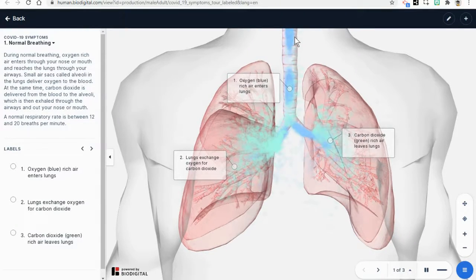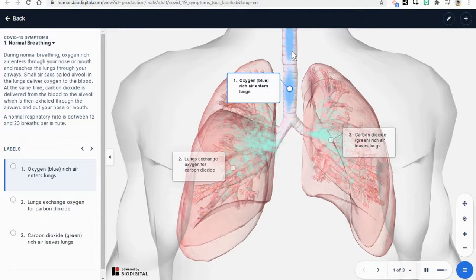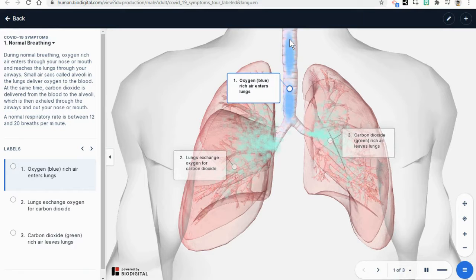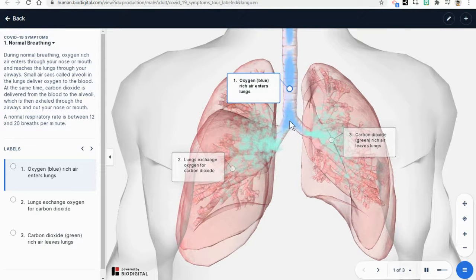Now, as we can see in this animation, the oxygen-rich air is coming into the lungs from the trachea. The oxygen-rich air is represented by the blue air that you see here. The air is not truly blue — that air is coming into the lungs.